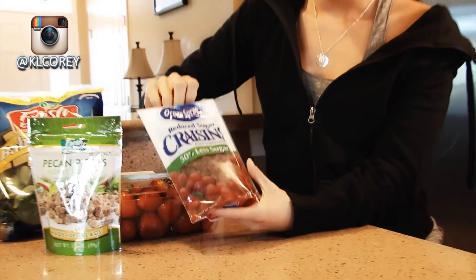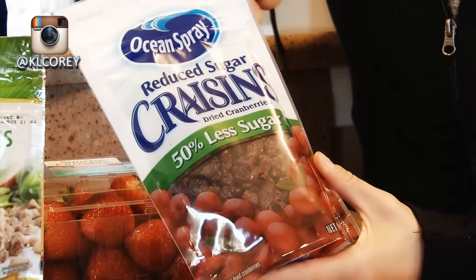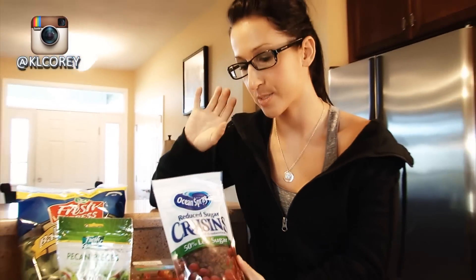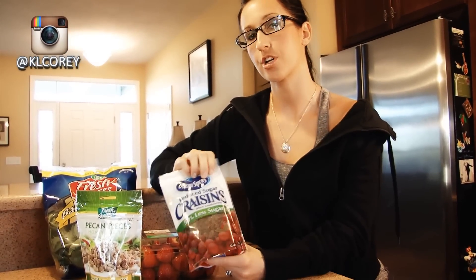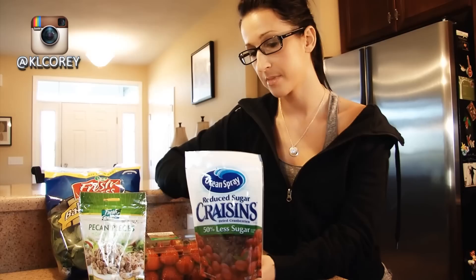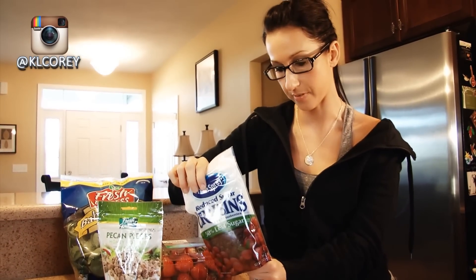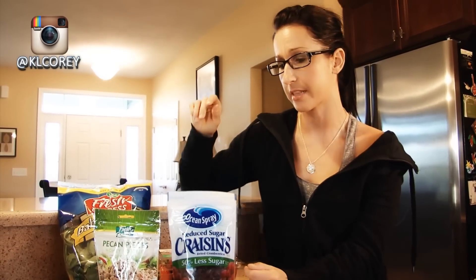The other thing I might add too is some craisins — not a ton because I like eating the fresh fruit instead. But I like making myself a big salad with all kinds of goodies in it. They make 50% reduced sugar craisins, and a quarter cup has like 10 grams of fiber. So you can throw some of those in there.